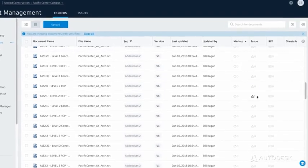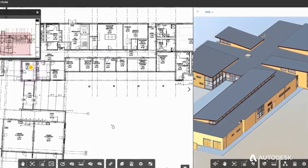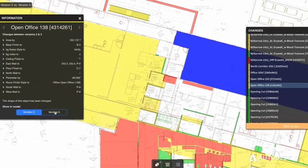With BIM 360 Docs, project teams have the right information at the right time, keeping projects on time and on budget. BIM 360 Docs is part of Autodesk BIM 360,